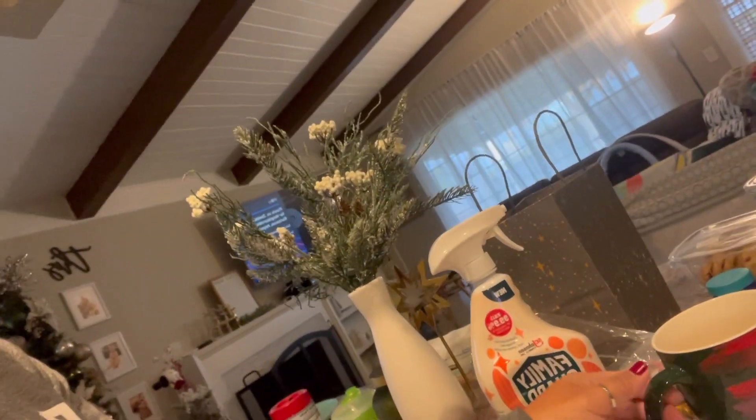Hey guys, welcome to Vlogmas Day 1! We're doing 12 Days of Christmas — I'm pre-recording this. Right now I'm just eating my bagel and having my cup of coffee. Don't mind the mess — I'm cleaning right now, just decluttered a bit. It's better than it was; I was cleaning out my closet and we still need to organize.